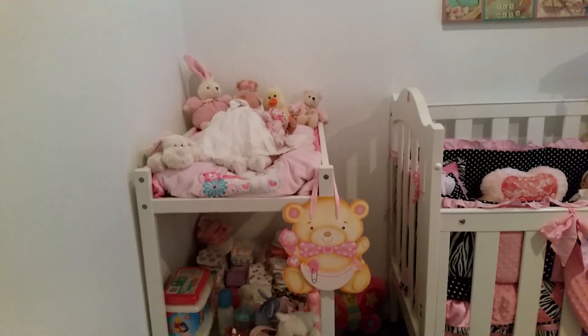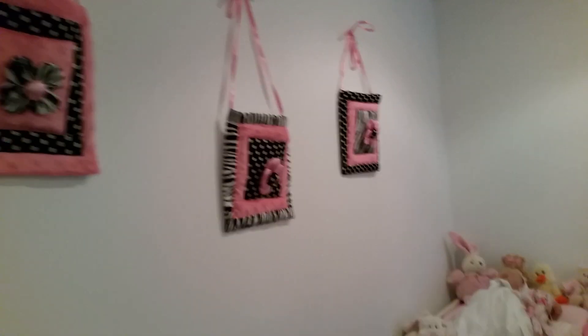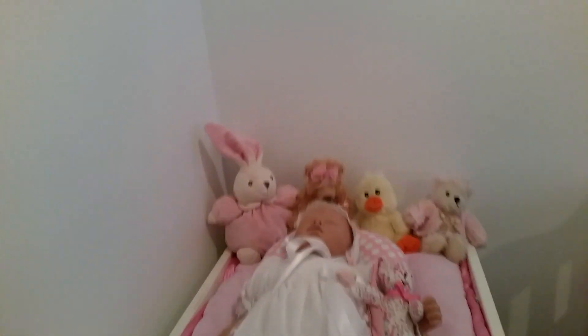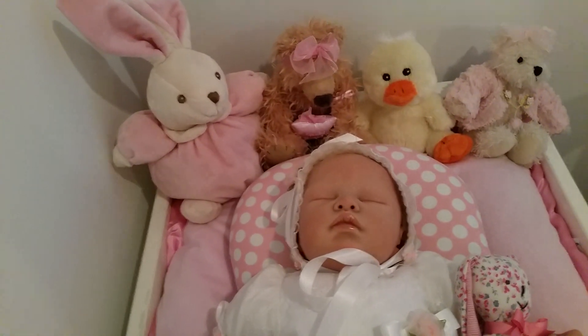Then I have my change table. This is what it looks like when you come in — the change table is on the wall there, part of a matching set that you'll see more of in a minute. On it I've got a few cute little soft toys.